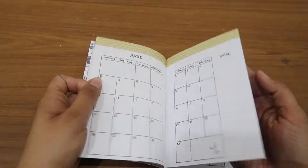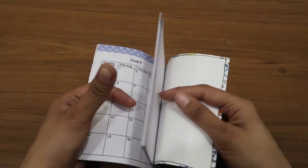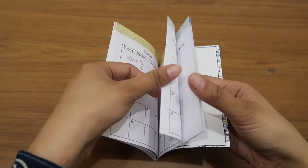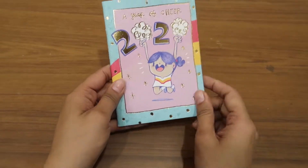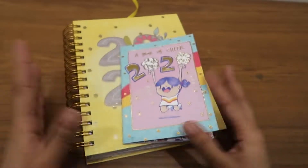Oh, cute illustration! Basically for all the months, and at the end there are some pages for your notes. And you're done with this planner. So these two come in the set.